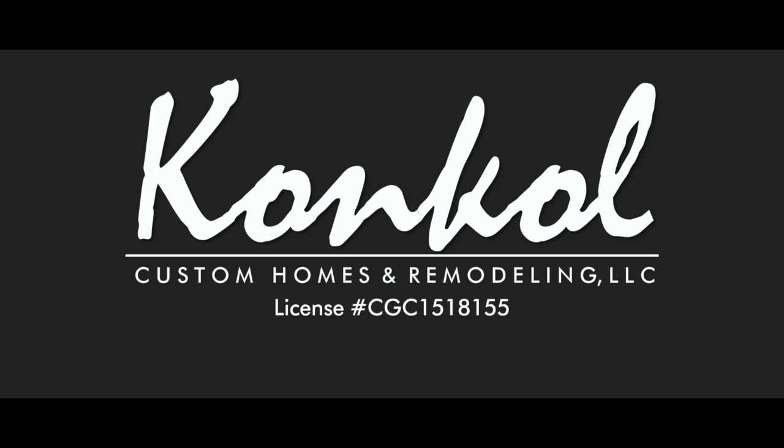Conkle Custom Homes & Remodeling — a builder to believe in, building trust one homeowner at a time. From new construction to full-scale renovations, Conkle Custom Homes & Remodeling has been a leading luxury custom home builder in the Central Florida area for over three decades. We work with you as your partner to design and create a custom home that suits your taste, your lifestyle, and your future. For more information or to schedule a project consultation, call us today at 407-539-2938 or visit our website at www.conklecustom.com.